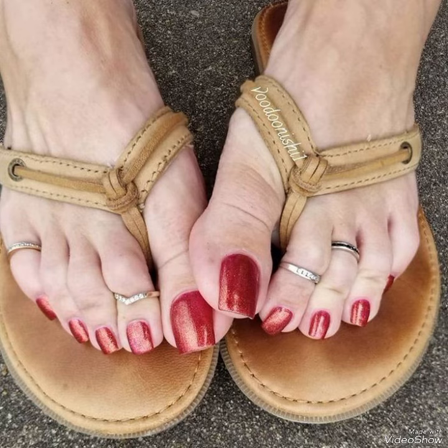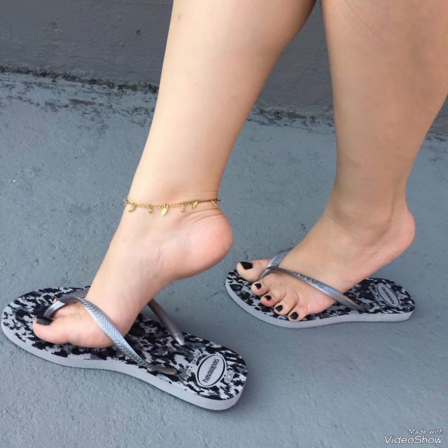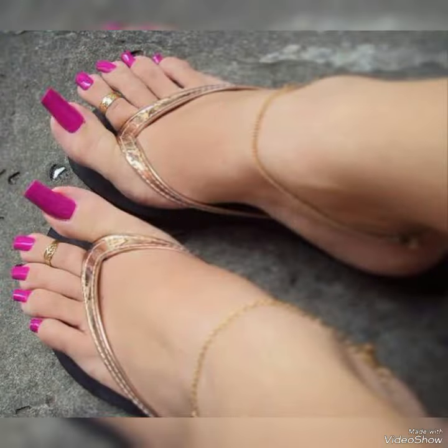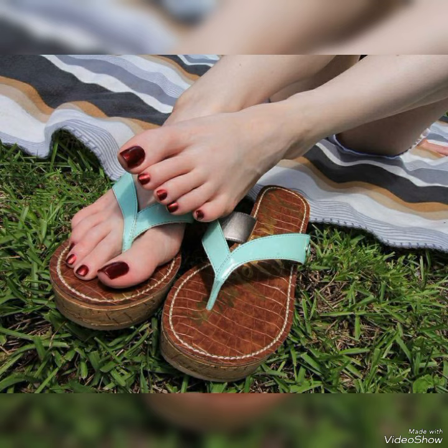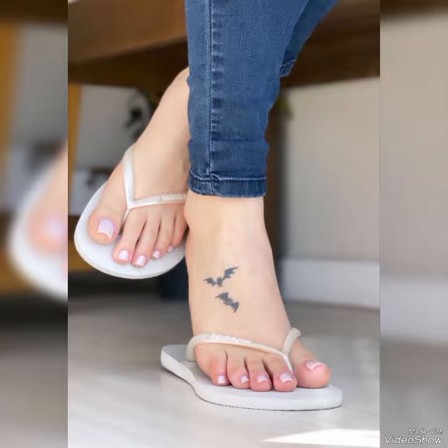Guys, if you want to buy these trendy shoes, I have listed the best websites from where you can buy them. Before visiting the website, please subscribe to my YouTube channel Trendy Fashion and press the bell icon. By pressing the bell icon you will get all the notifications of my upcoming videos. You can buy these trendy shoes from Amazon.com, eBay.com, and AliExpress.com.